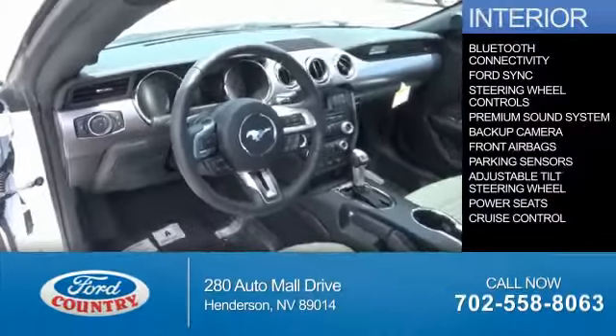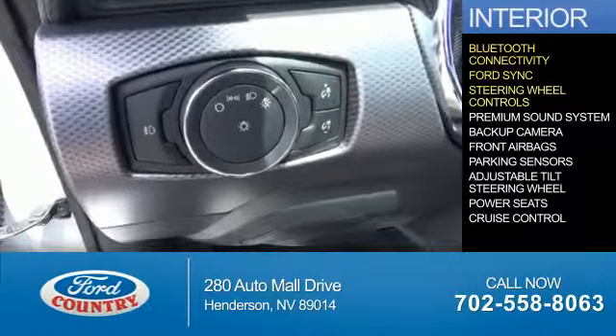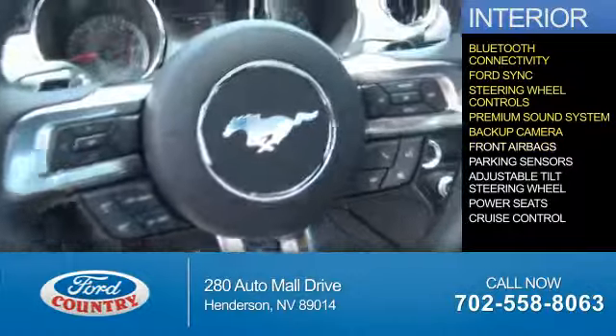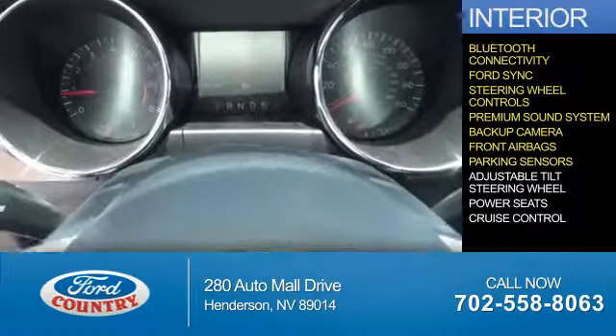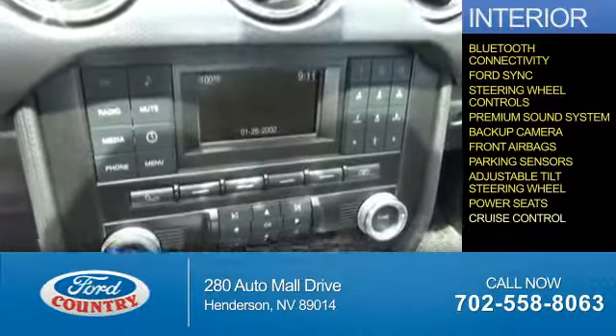On the inside, you'll find Bluetooth connectivity, Ford Sync voice activation, steering wheel controls, a premium sound system, a backup camera, front airbags, parking sensors, an adjustable tilt steering wheel, power seats, and cruise control.